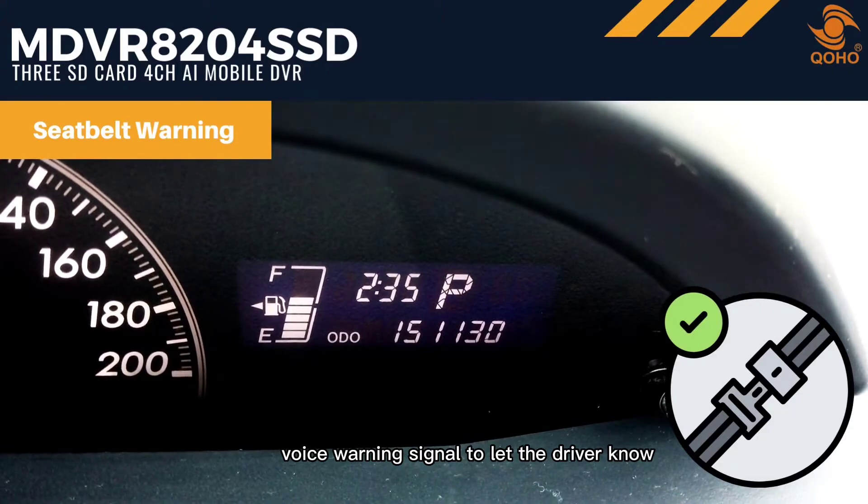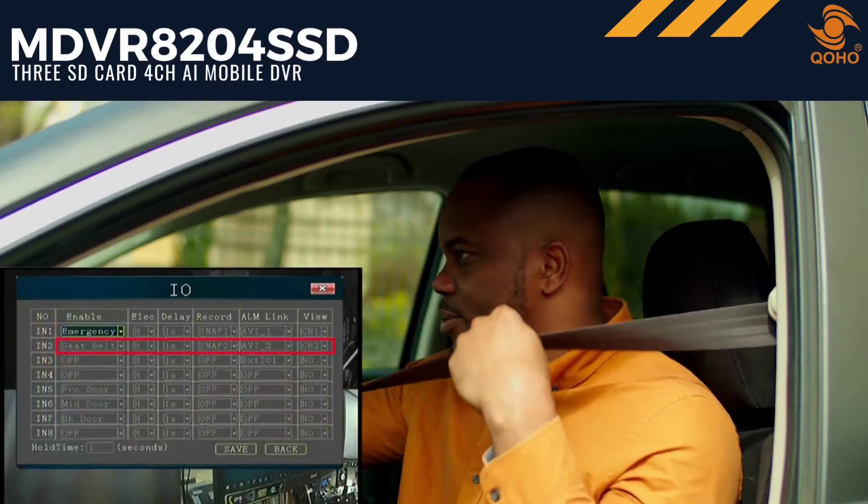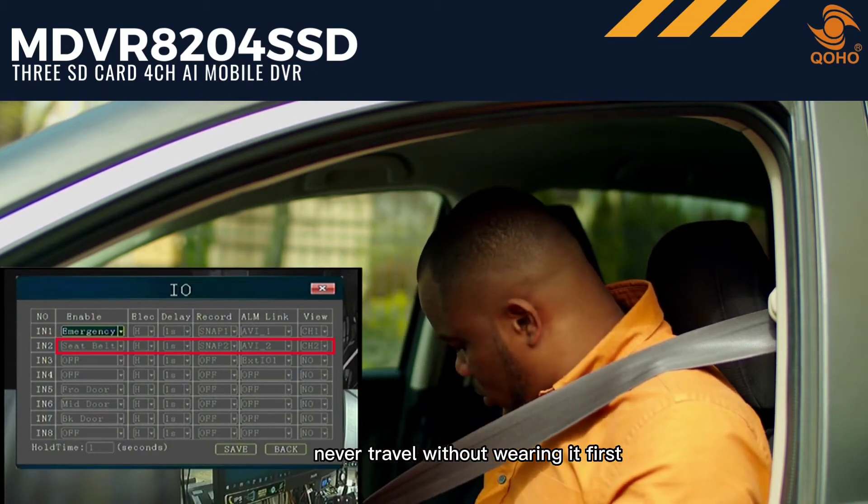Seatbelt warning: this feature will transmit a voice warning signal to let the driver know that he or she is not yet wearing a seatbelt. This way, the driver will never travel without wearing it first.